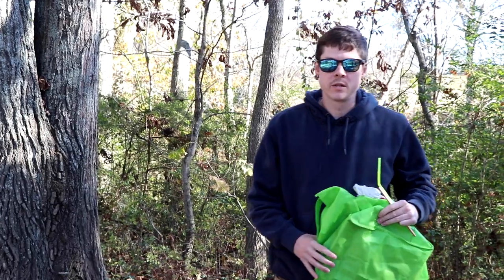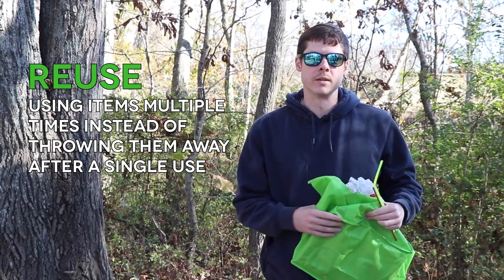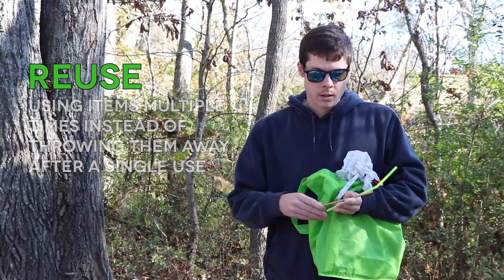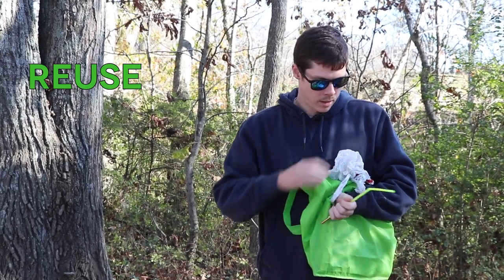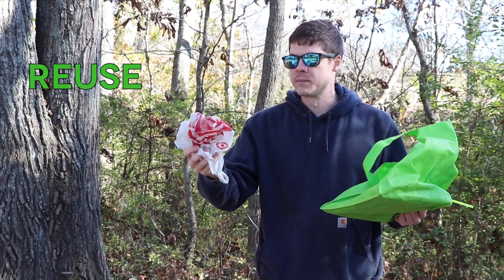In order to reduce the amount of natural resources we consume, we should use items that are reusable instead of throwing them away. A couple more examples of things that you can reuse are metal or copper reusable straws instead of plastic straws, and reusable grocery bags instead of plastic bags that sometimes are thrown away.